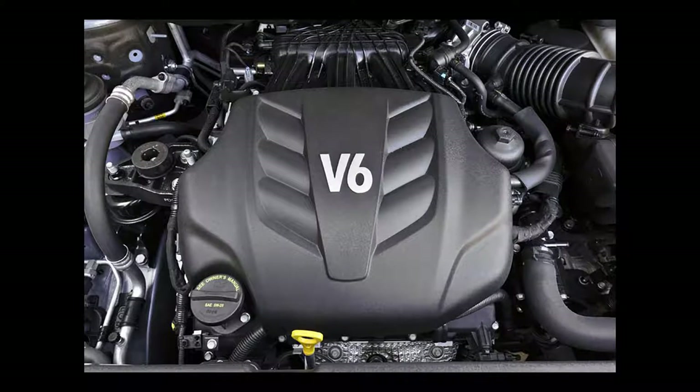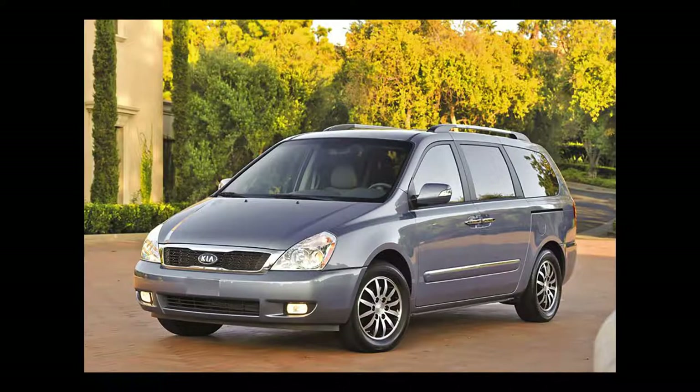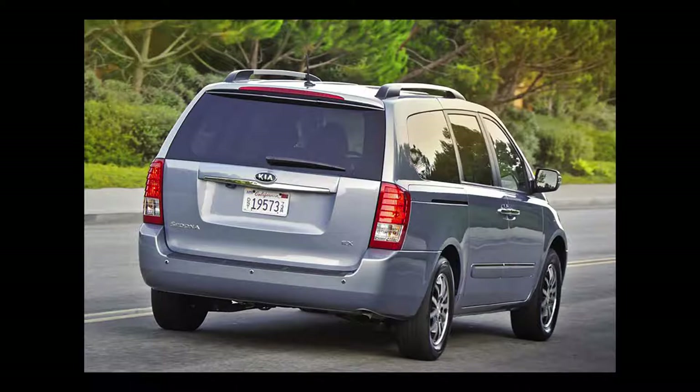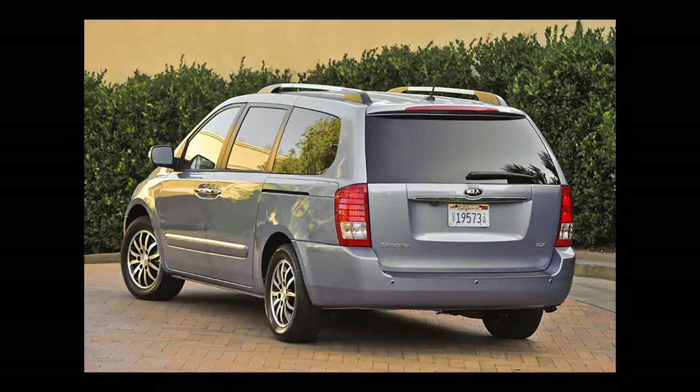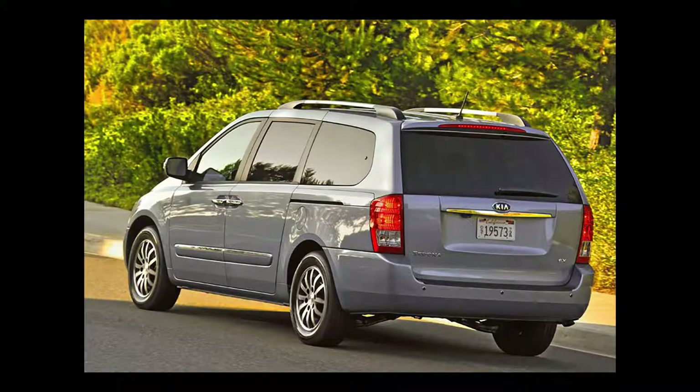Its maximum towing capacity is 3,500 pounds. The 2011 Sedona comes in two trims, the LX and the EX, with an original base MSRP of $24,595 or $29,195, respectively. The LX comes with tri-zone air conditioning, power locks, power mirrors, power windows, dual sliding rear doors, and cruise control.